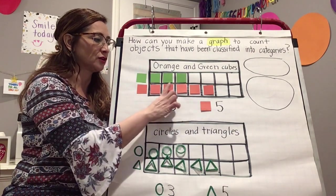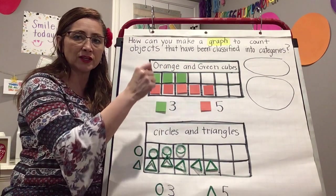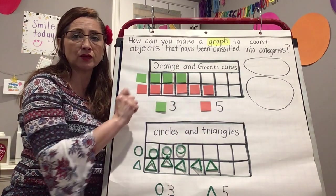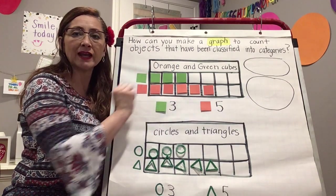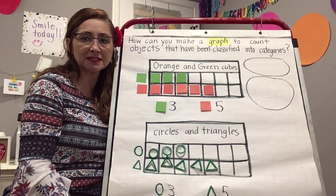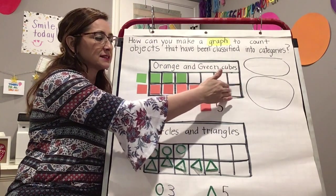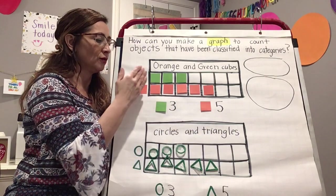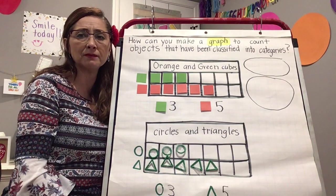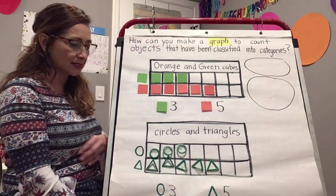The other very important thing is that when you put your objects down on the graph or draw them, you must go left to right — just like when you write a story, a sentence, or even your name. Left to right is the rule. Always start left to right; do not go from right to left. That's also how you count them.